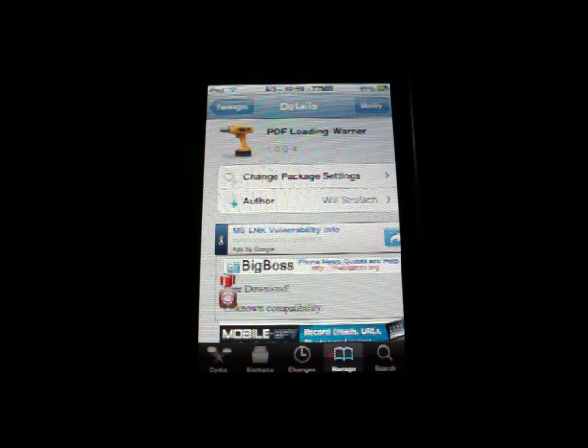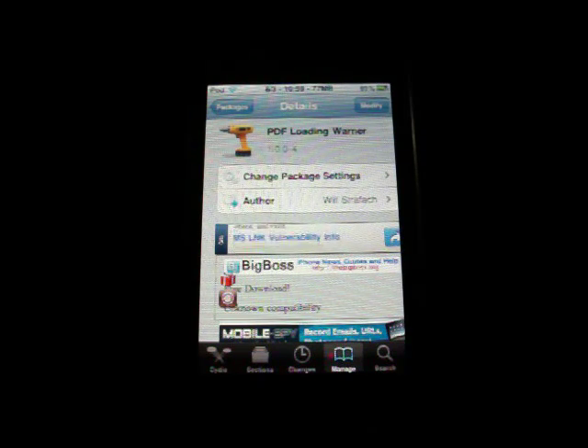But the technology used to run the exploit to be able to jailbreak is being used on PCs right now, and it's been being used for a while. It's actually a PDF exploit, and all somebody has to do is make a perfectly crafted PDF file and they can run code on the iPhone.